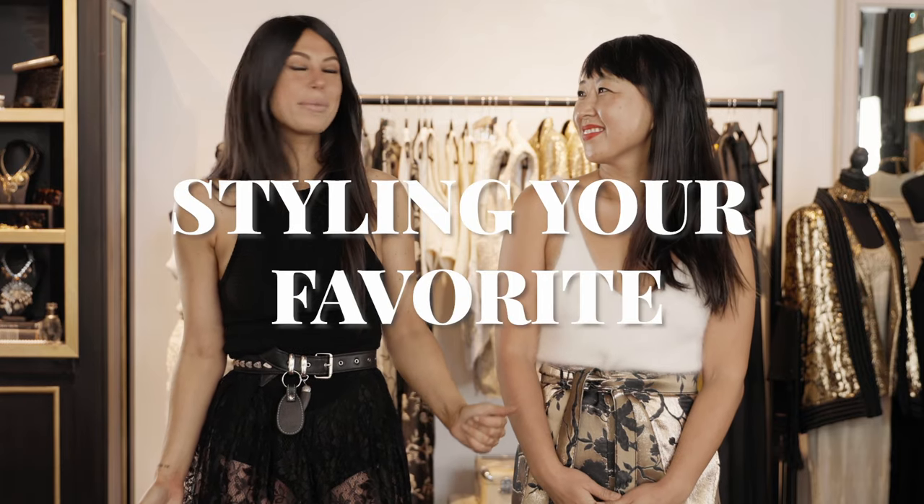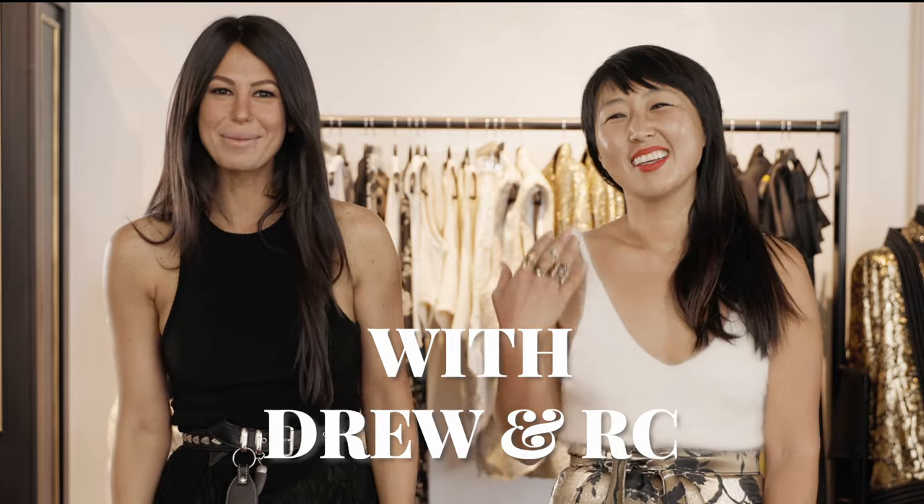Welcome to styling your favorite basics with Drew and Robin. Today we are going to style three different basics that are our personal favorites: a tank top, a button-down, and a favorite beat-up t-shirt.